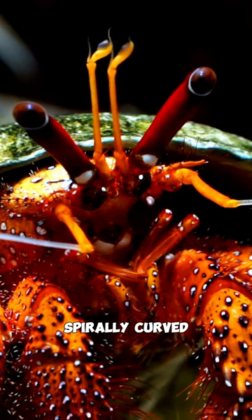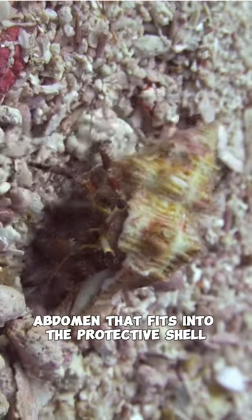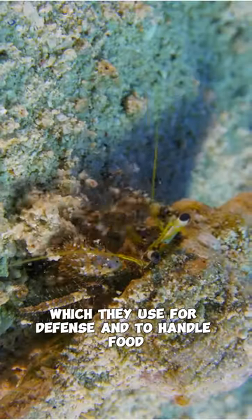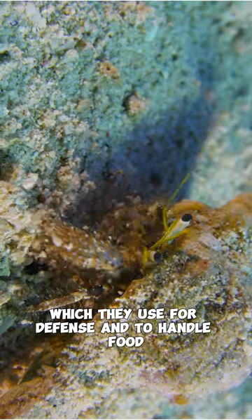They have a soft, spirally curved abdomen that fits into the protective shell. Their front pair of legs, called chelipeds, are modified into claws, which they use for defense and to handle food.